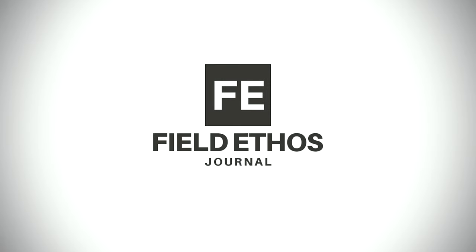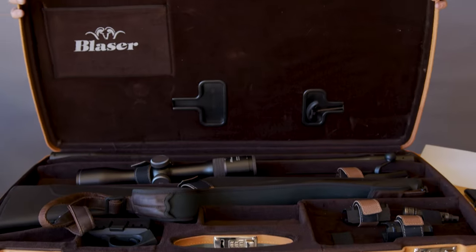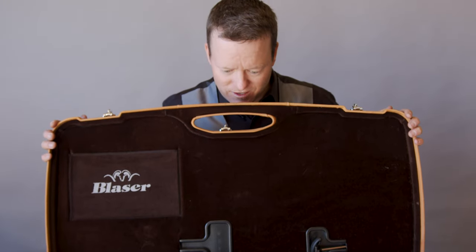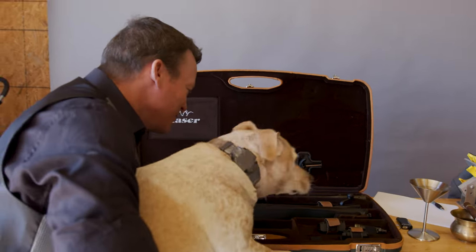Shhh. Look at it. Look at it. Jones, it's $10,000 or more.